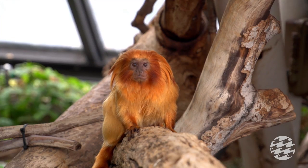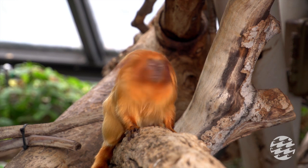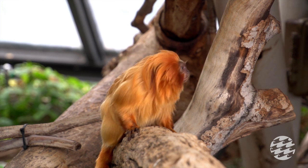Gold lion tamarins are endemic to Brazil, specifically the Atlantic Coastal Forest of coastal South America. Unfortunately, in the wild they're now endangered, but thanks to conservation projects and a collaborative effort between Brazil and the US's American Zoo Association, the numbers are getting much better.